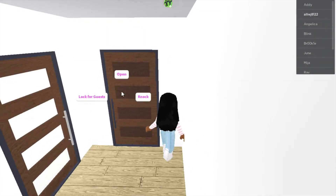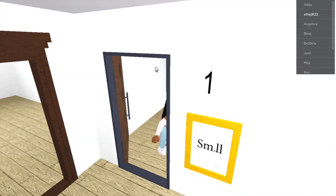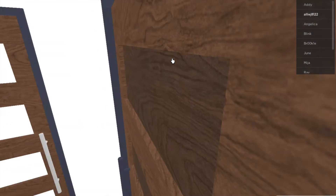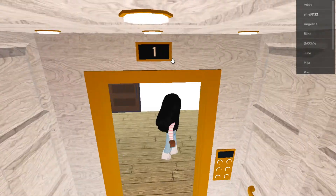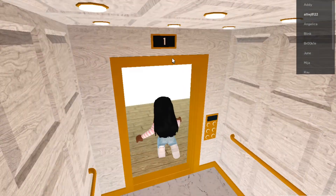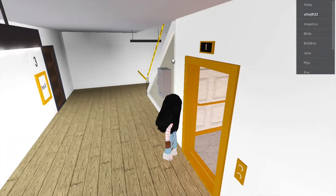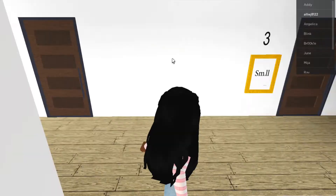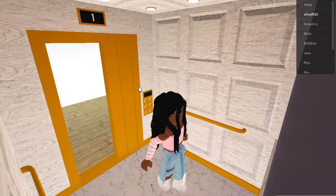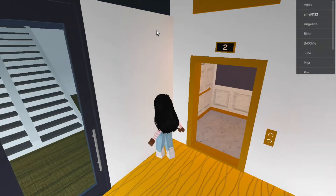Hotels usually have like hundreds of rooms, but I only have like four. So now this is my elevator and these are my stairs. I'm gonna go up the elevator cause I like the elevator better. I have three floors, but the elevator just sticks up and goes up cause I don't have a roof on this.